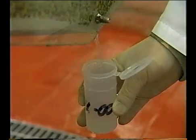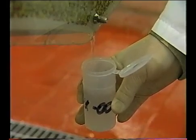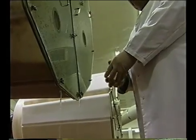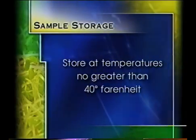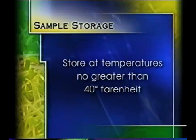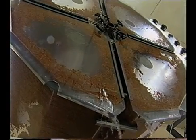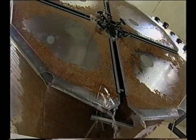The sample container should be filled about three quarters full to prevent overflow. Samples should be delivered to the laboratory promptly and not held for any length of time before analysis. Preferably, samples should be stored at temperatures no greater than 40 degrees Fahrenheit if analyses cannot be performed within the first two hours after sampling.